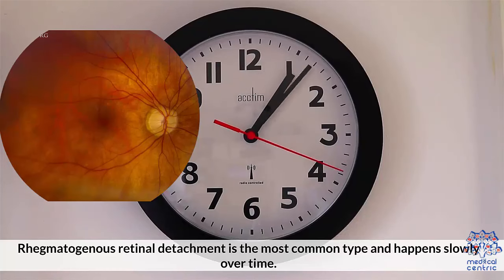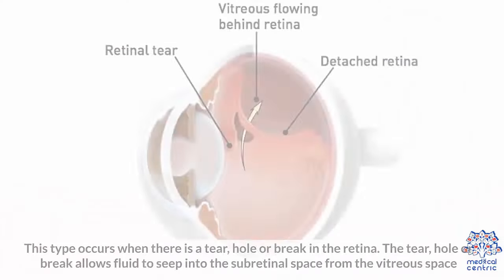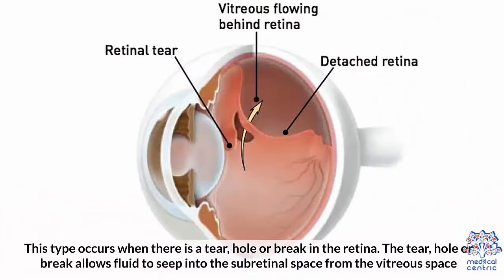Rhegmatogenous retinal detachment is the most common type and happens slowly over time. This type occurs when there is a tear, hole, or break in the retina. The tear, hole, or break allows fluid to seep into the subretinal space from the vitreous space.